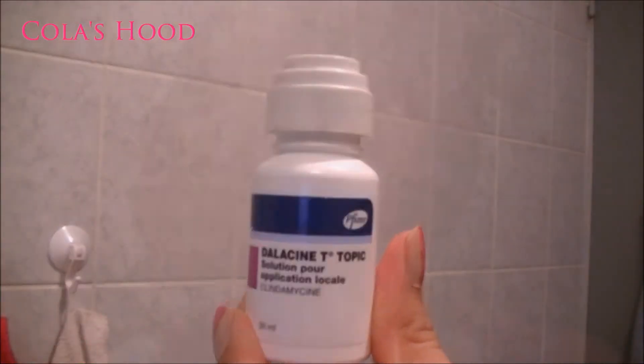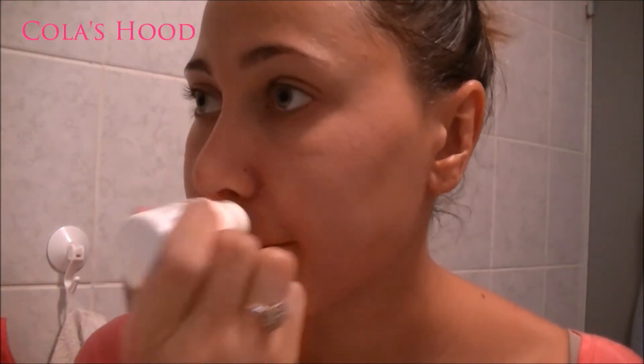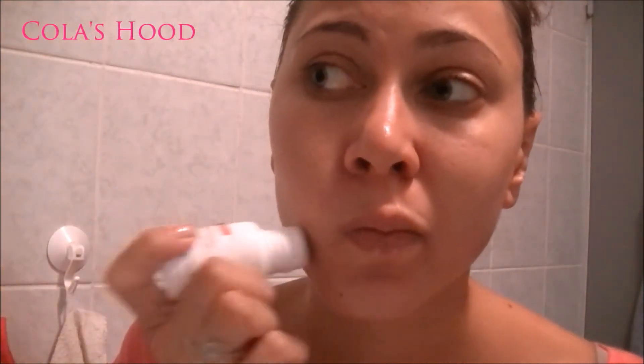Then I'm using the Dallasine Tea Soapy — this is something my dermatologist ordered for me. I dab it on my imperfections and red blemishes, and it helps them to really dry out and get rid of them. I really like it, and then I wait for it to dry.